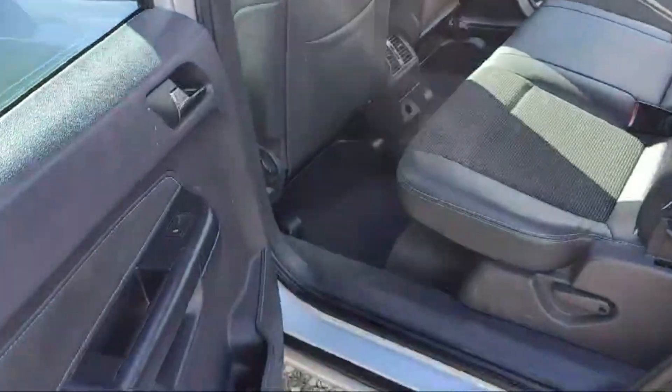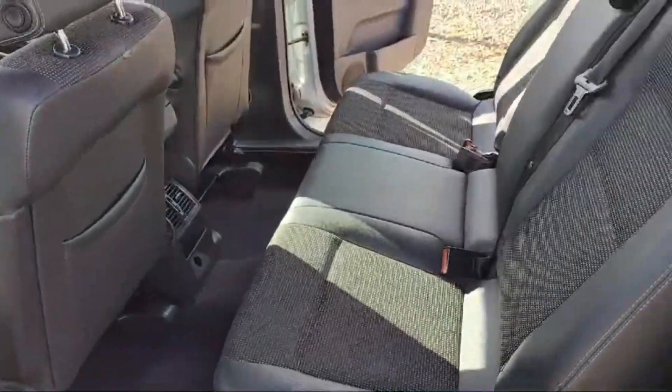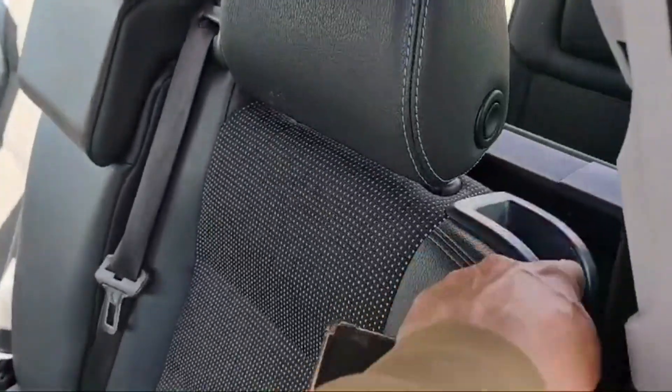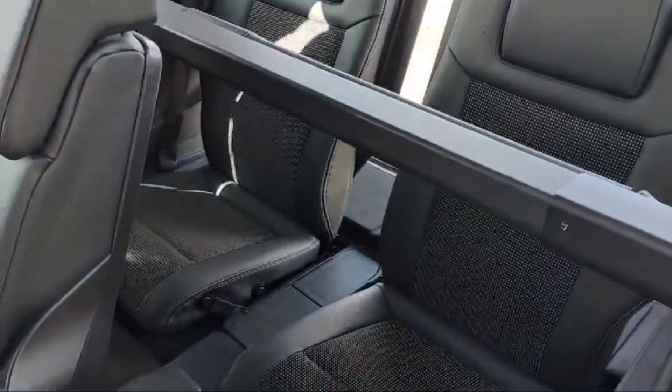This is the left rear door, just similar to the right rear door. Rear passengers have massive, comfortable space for sitting. Similarly, like the right side, this is the way to access the last couple of rear seats from the left side.